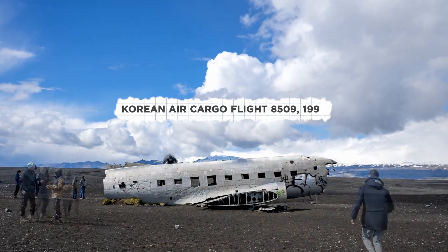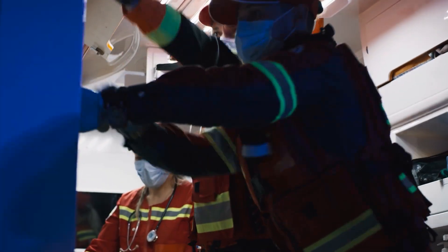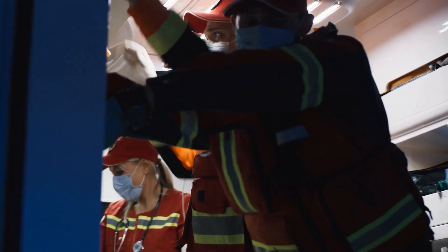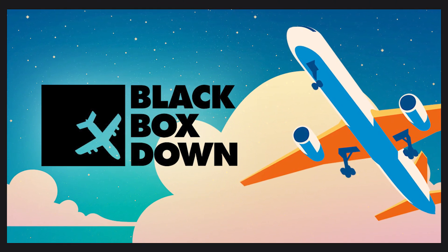Similarly, after the crash of Korean Air Cargo Flight 8509 in 1999, there was concern that emergency service employees were also being exposed to uranium. Both of these crashes have been covered on our podcast, and links to those episodes are available in the description below.